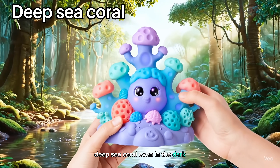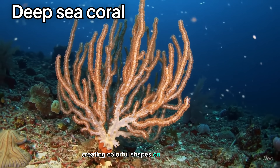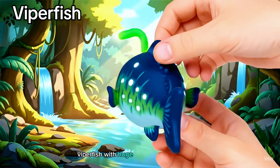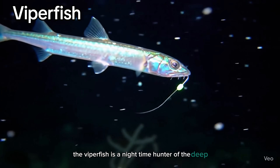Deep sea coral. Even in the dark, these corals grow slowly, creating colorful shapes on the sea floor. Viperfish. With huge teeth and glowing lures, the viperfish is a nighttime hunter of the deep.